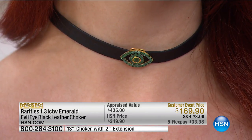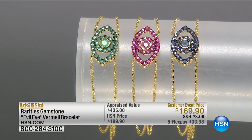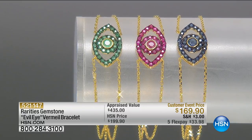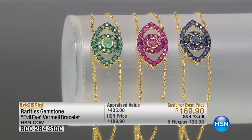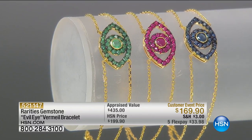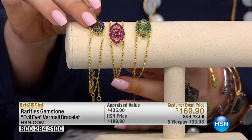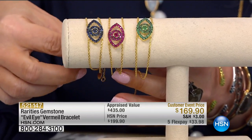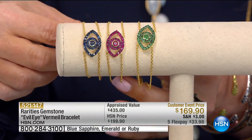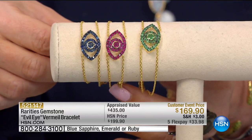We've never had the price this low on our huge customer pick Evil Eye Bracelet. It was appraised at $435; we normally do it at $199, but today at $169. Carol — ruby, emerald, or sapphire? I had only done one other emerald evil eye ever — and this is it.